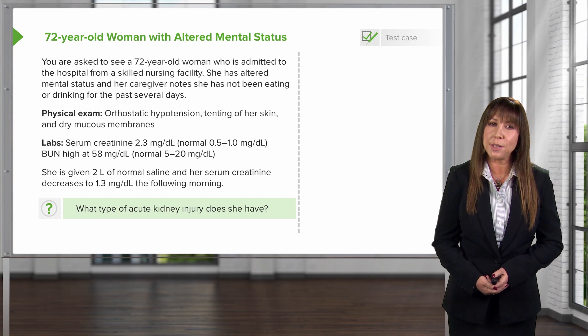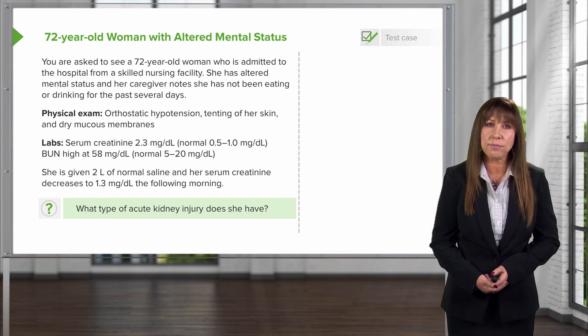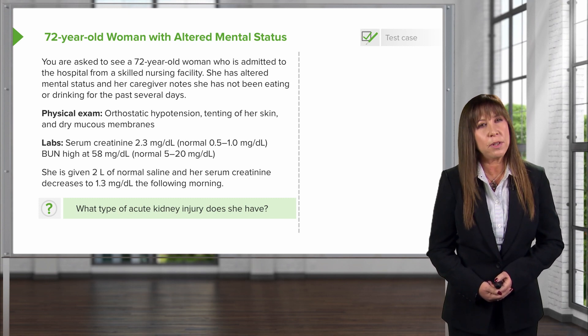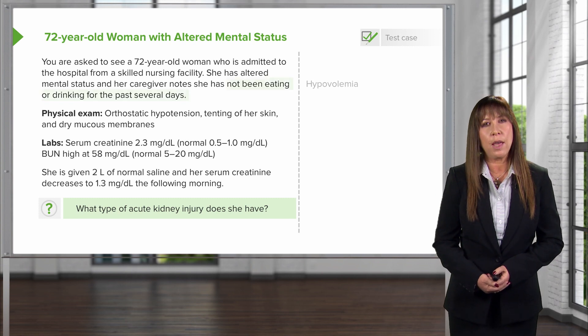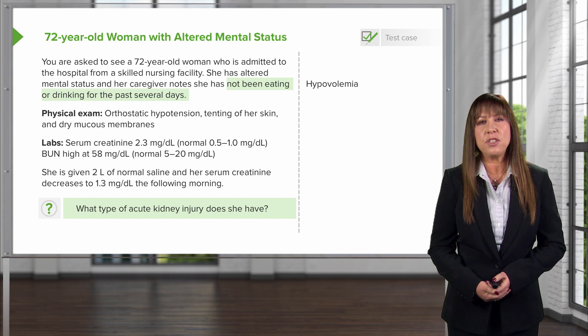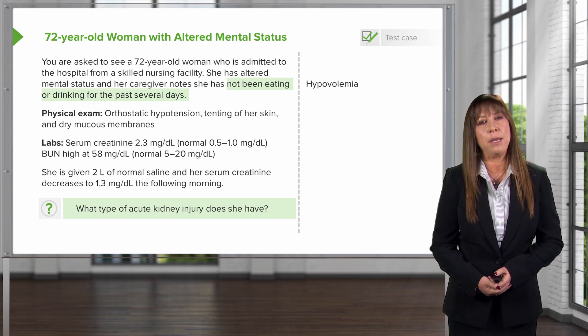So the question is, what type of acute kidney injury does this woman have? Let's go through our case and see if we can find that answer. There are a couple of clinical clues that really help us. Number one, if we look at her history, it states that she really hasn't been eating or drinking for the past several days, so we're already thinking she may very likely be hypovolemic.